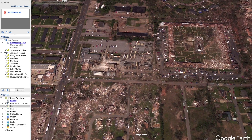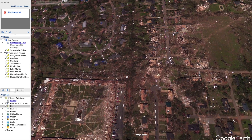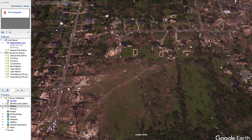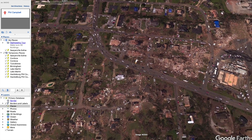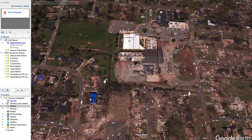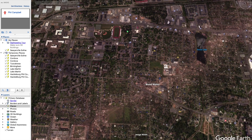Like I said, this is a very significant tornado so I'm going to do a specific video on this tornado. Today I'm just going to do an overview of the entire outbreak, so be sure to check out that video once it's released. You can see it continue onward going over the lake.